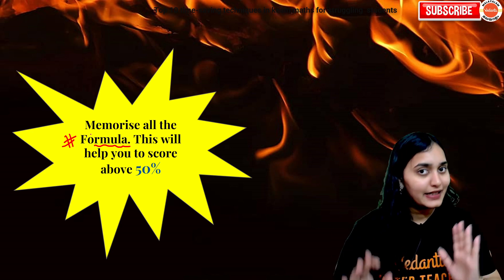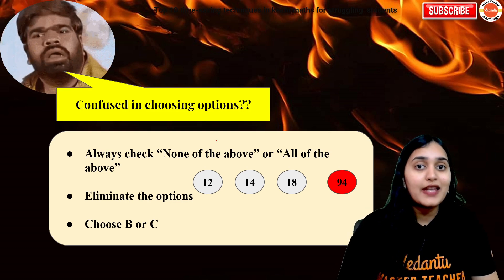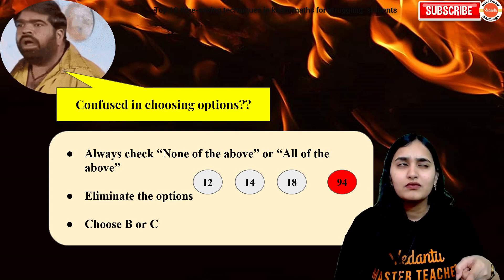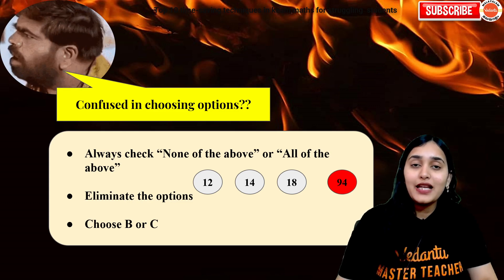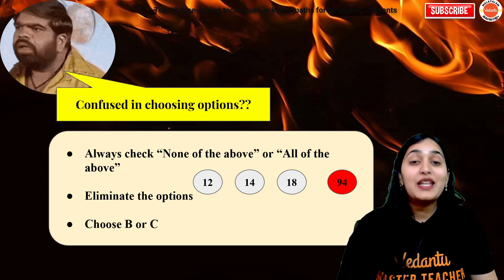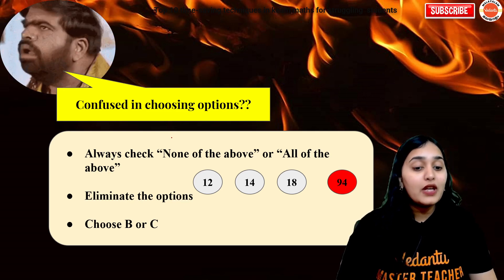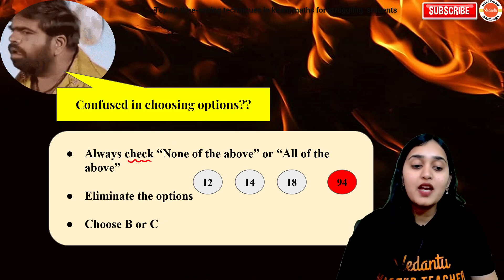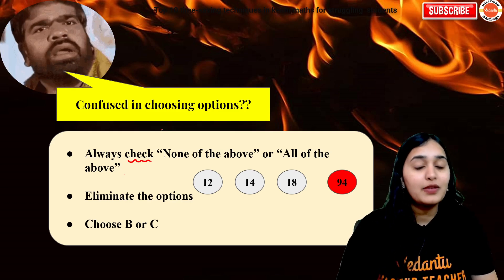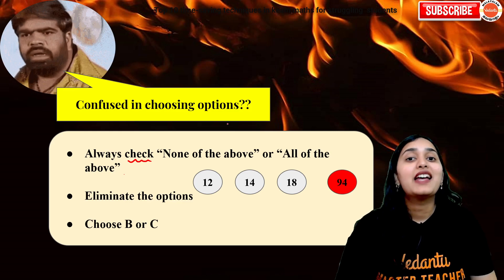Next: how can you choose options when you are confused between them? Sometimes you might solve a question but get confused about whether you are solving it right or not. You can try the elimination method — it is very helpful in reducing the chance of negative marks. First of all, always check the 'none of the above' and 'all of the above' options — are they basically appearing as the answer? Most of the time they are the answer, but many times they are given just to confuse you.